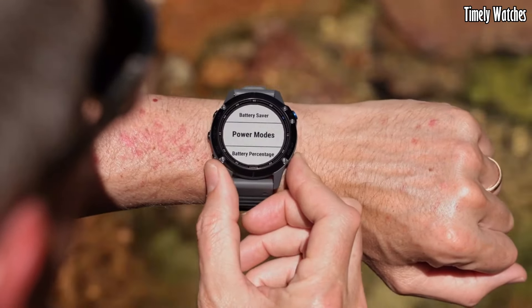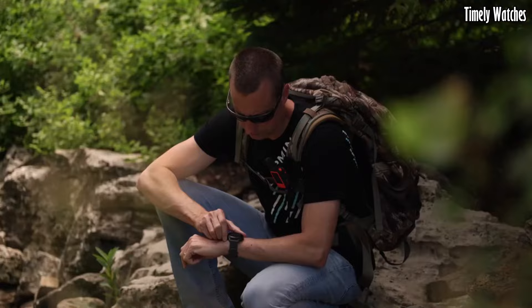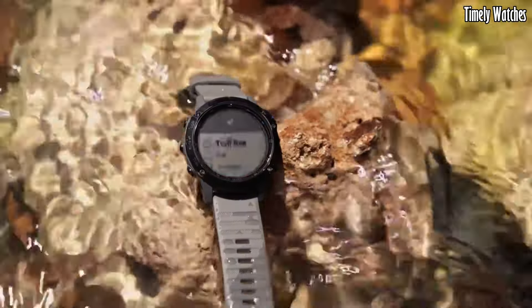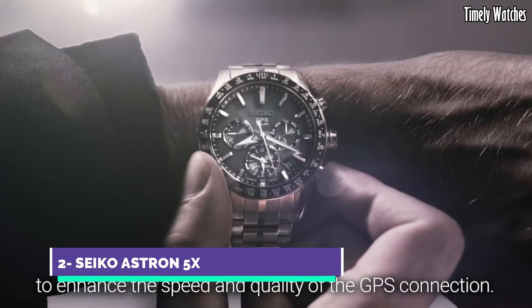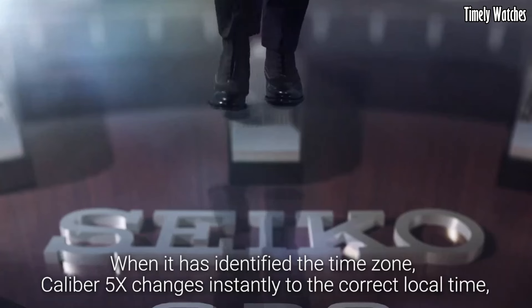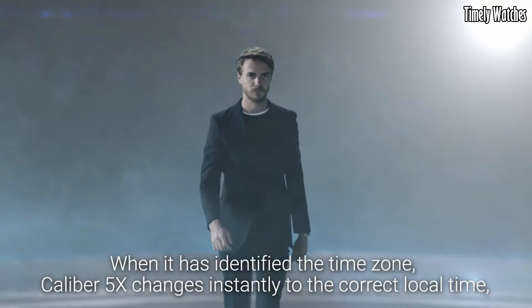With a rugged design, long battery life, and water resistance, the Garmin Fenix 6 is suitable for outdoor adventures.